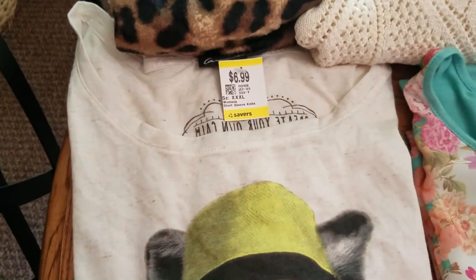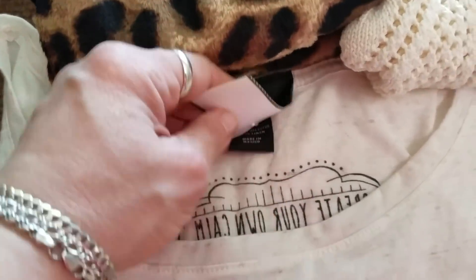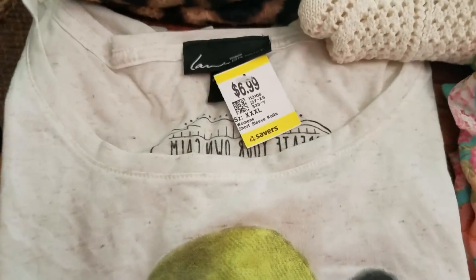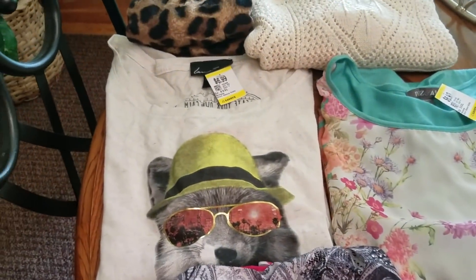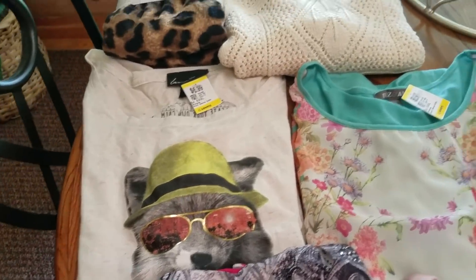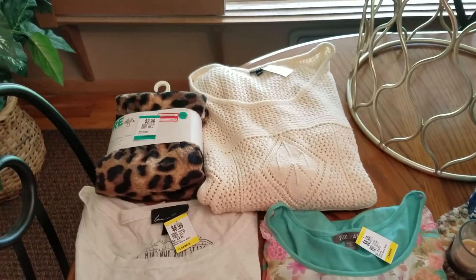This very cute Lane Bryant top — it looks like a fox — it was $22.24 originally and I paid $3.50. These tops go anywhere from $15 up to $25 depending on the name. I do my research. I know there's a Torrid store maybe 40 minutes from me — I've never been in there, but I know Torrid is a good brand.